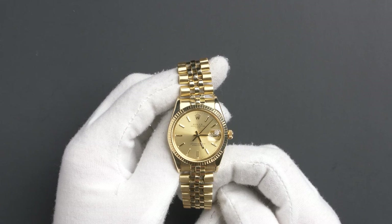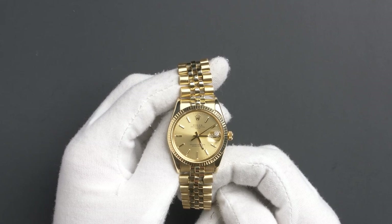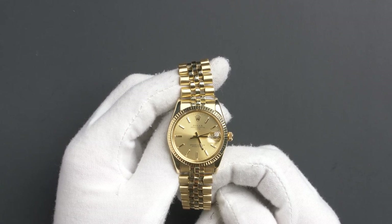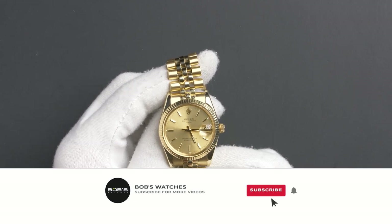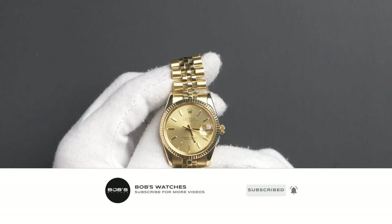You can purchase this watch by clicking the box in this video or by searching for Bob's Watches 15037 in Google. And as always, be sure to like and subscribe for more future watch videos.